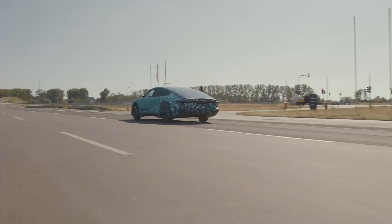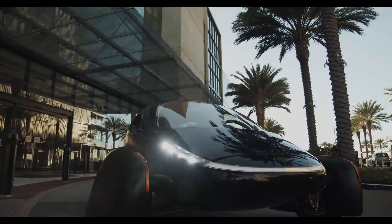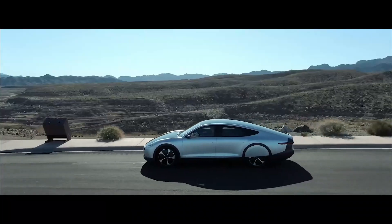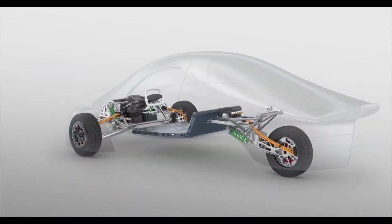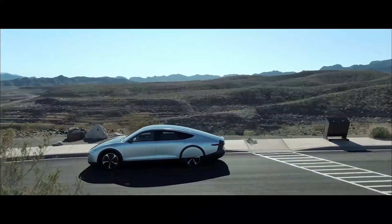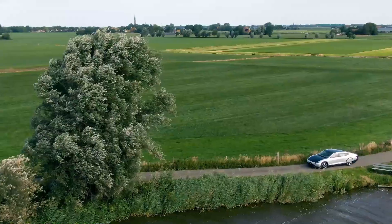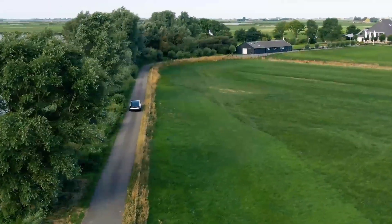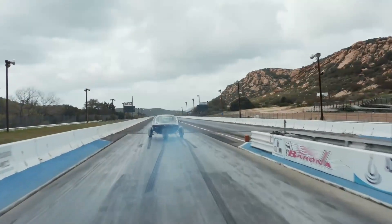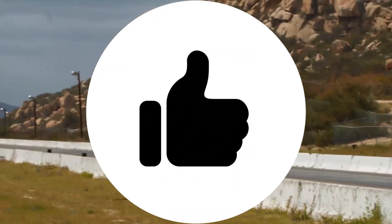Both the Lightyear One and Aptera, through their low energy consumption, maximize the utility of solar charging. Not only do they have very aerodynamic designs, but they also utilize motors directly attached to the wheels to minimize transmission losses. While the Lightyear One may consume more energy per unit distance, it has a capacity of 5 people. Delivery of the Lightyear One is expected by summer 2022, while Aptera will be rolled out by the end of 2021. And with this, the video is concluded — if you learned something from it, please give it a thumbs up. Thank you for your attention.